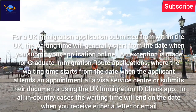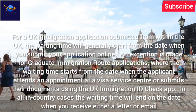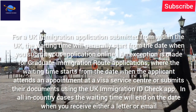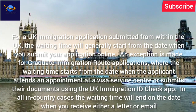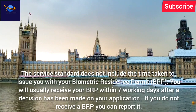For a UK immigration application submitted from within the UK, the waiting time will generally start from the date when you submit your application online. An exception is made for Graduate immigration route applications, where the waiting time starts from the date when the applicant attends an appointment at a visa service center or submits their documents using the UK Immigration ID Check app. In all in-country cases, the waiting time will end on the date when you receive either a letter or email. The service standard does not include the time taken to issue you with your Biometric Residence Permit (BRP).